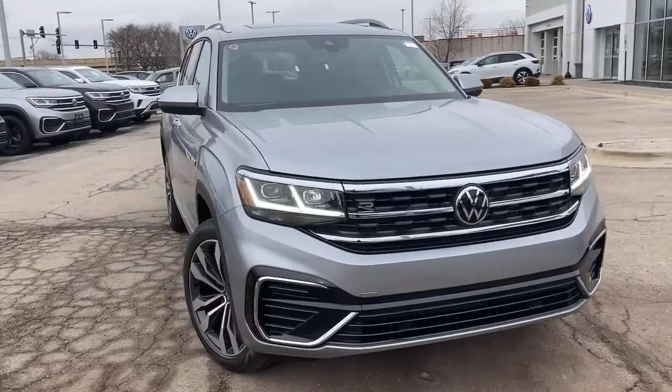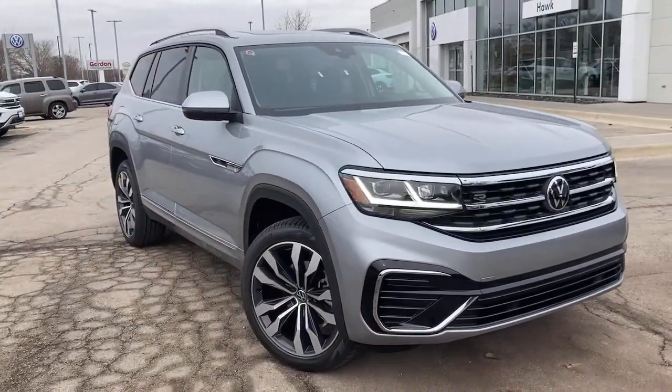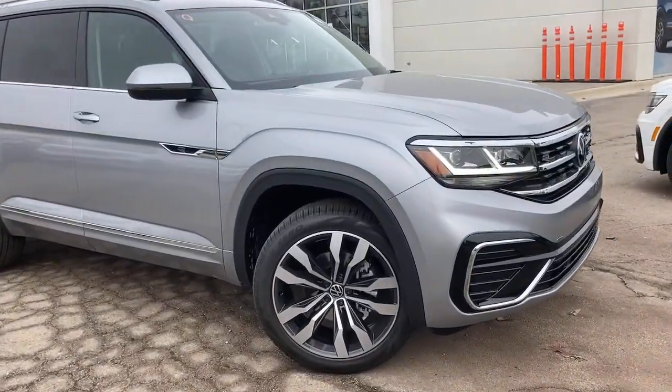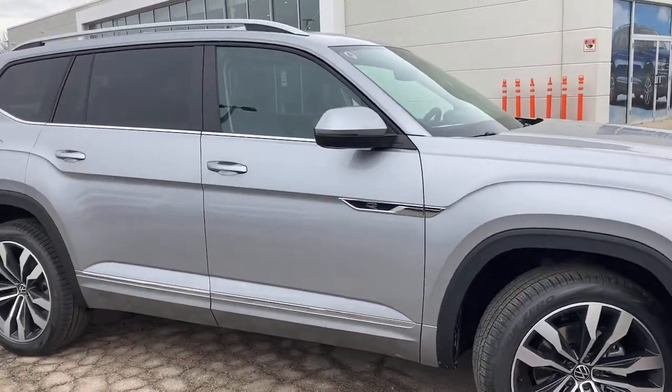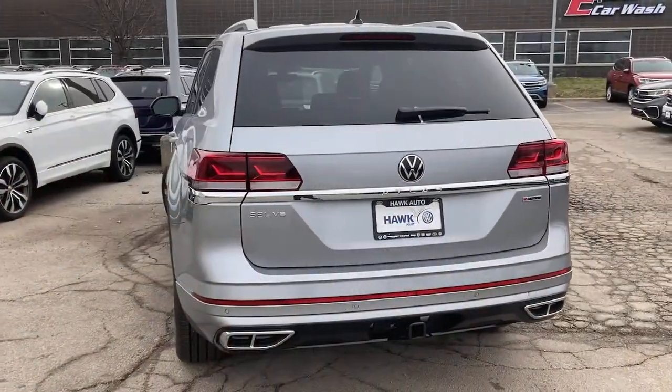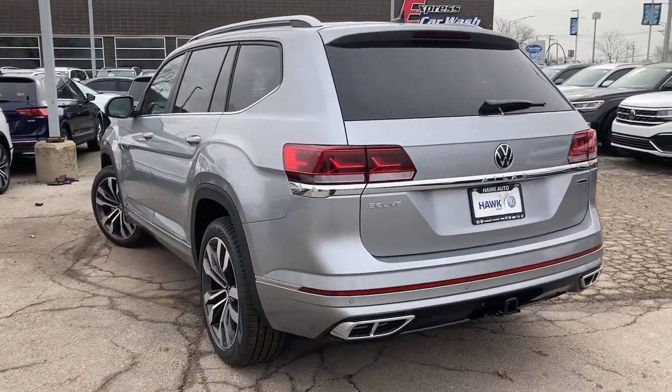You will be amazed by this. 2021 Volkswagen Atlas. Explore your world with confidence in this solid, tech-savvy Atlas. It leverages advanced safety and connectivity tech to keep you secure and entertained, while its spacious, comfortable cabin lets you relax and enjoy the ride.